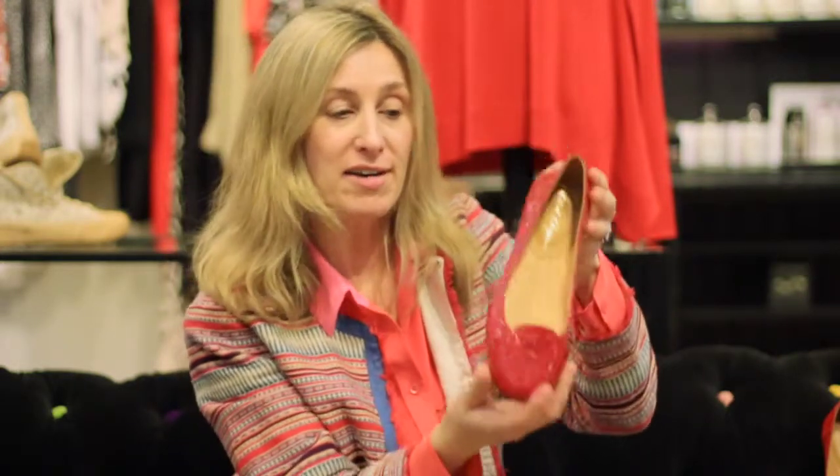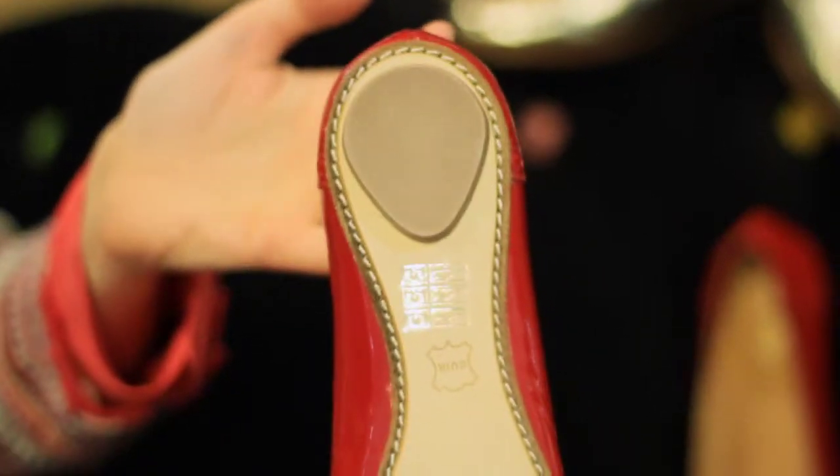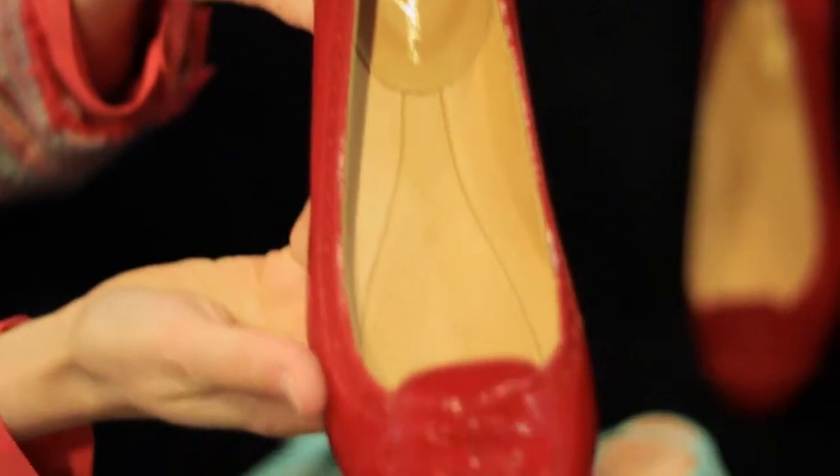We absolutely love our brogues at Stanwell's and this one is fabulous. It's very very light, super patent, with punched brogue detail and very very fine soles. All leather lined — great with jeans or pretty summer dresses.